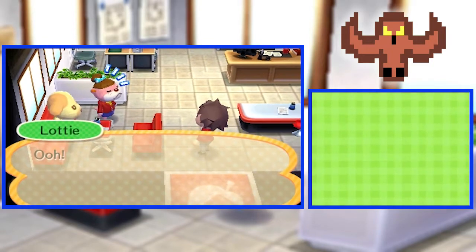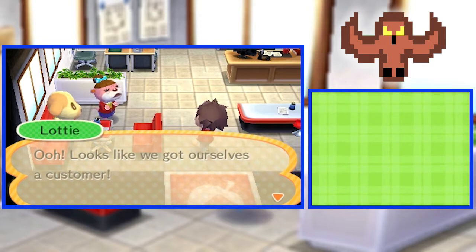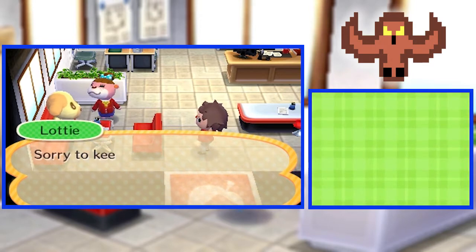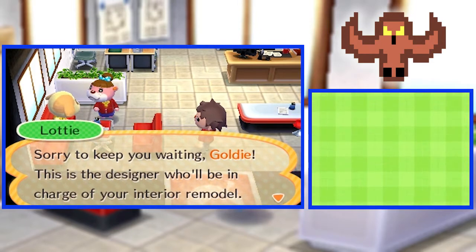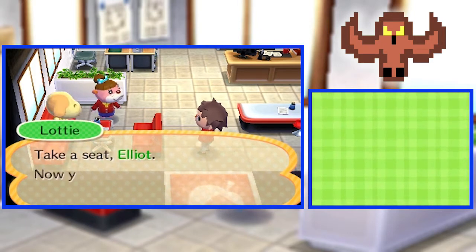Hey, Pixels! What's going on? Looks like we got ourselves a customer. Sorry to keep you waiting, Goldie. This is the designer who will be in charge of your interior remodel. Take a seat, Elliot.